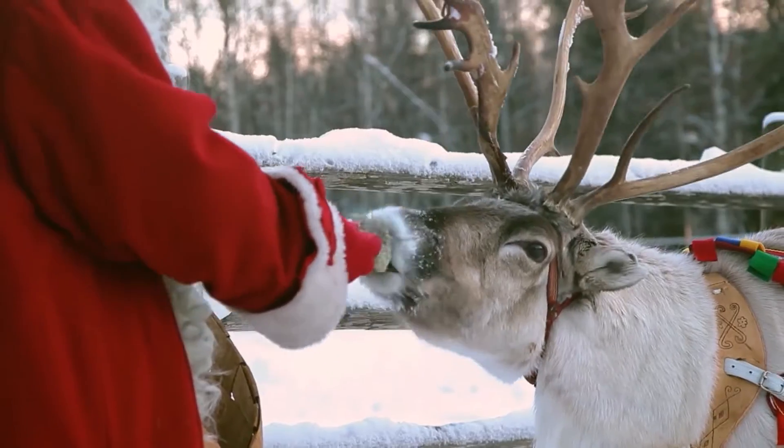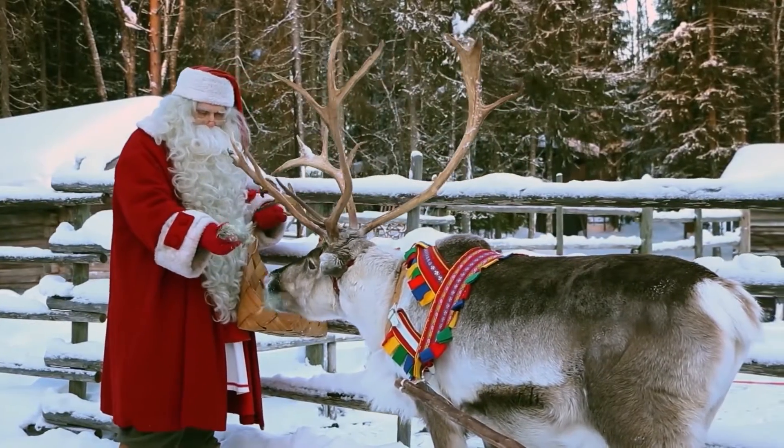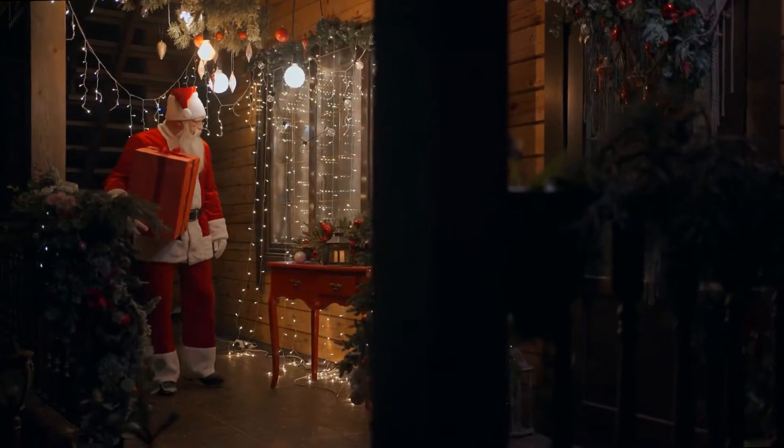Before takeoff, the reindeer must be properly groomed and fed, and don't forget to polish Rudolph's nose for maximum illumination.